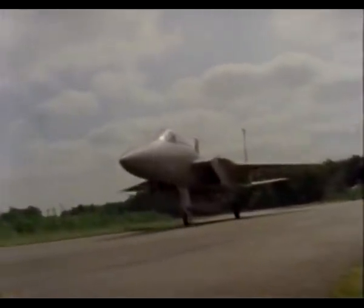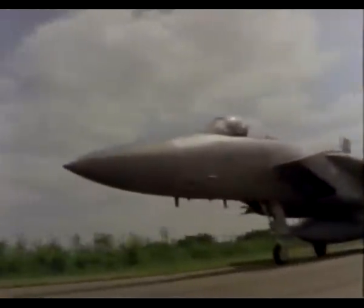Regular deployment to Europe of F-15 units, normally stationed in the US, such as these from the 1st Tactical Fighter Wing at Langley, Virginia, enable both pilots and ground crews to familiarize themselves with the problems of operating from front-line air bases.